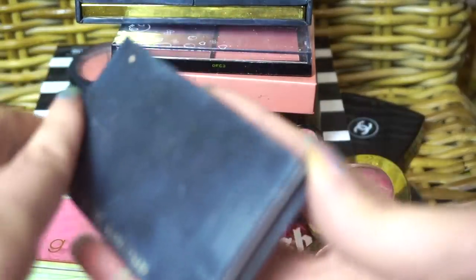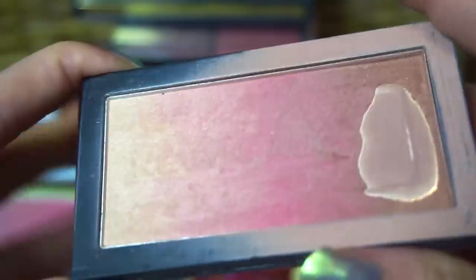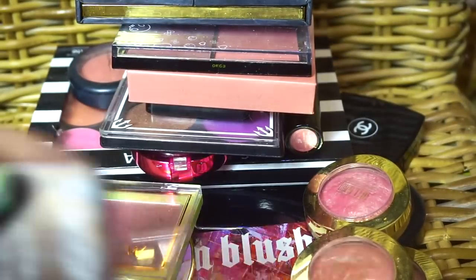This one is from Kevin Aucoin — this is the Neo Bronzer in Capri. I used this a lot; it was a favorite because I was using it mostly as a bronzer. I might declutter this — unsure. I'm going to put it in the maybe to rotate around and just give it more love.